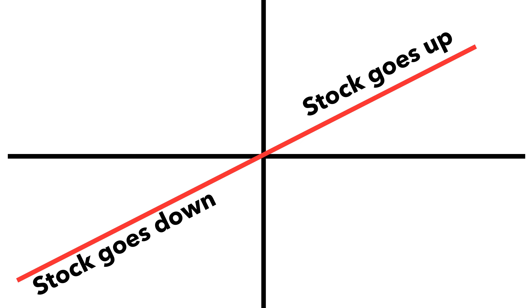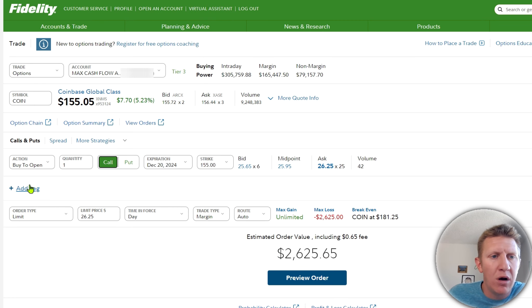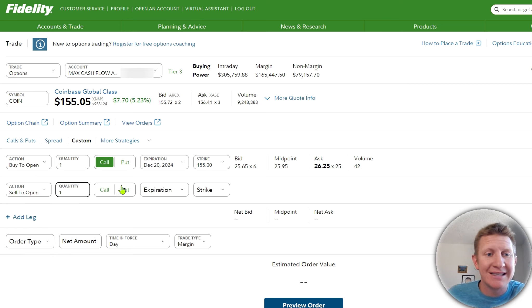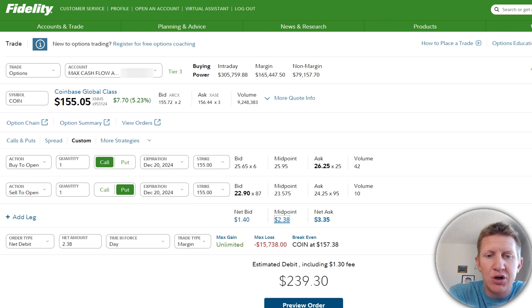The synthetic approach does have a time cap because these options have contract time frames, but you are mimicking pretty consistently the amount of upside and downside risk. To illustrate this with COIN, let's look at the option chain. If the market price is $155, we purchase the $155 call option expiring in 102 days, then sell to open the $155 put option with the same December 20th expiration. The net cost is $239 — instead of $15,000 to buy 100 shares of COIN, it costs a net debit of $239.30, with the same maximum gain (unlimited) and maximum loss ($15,738).